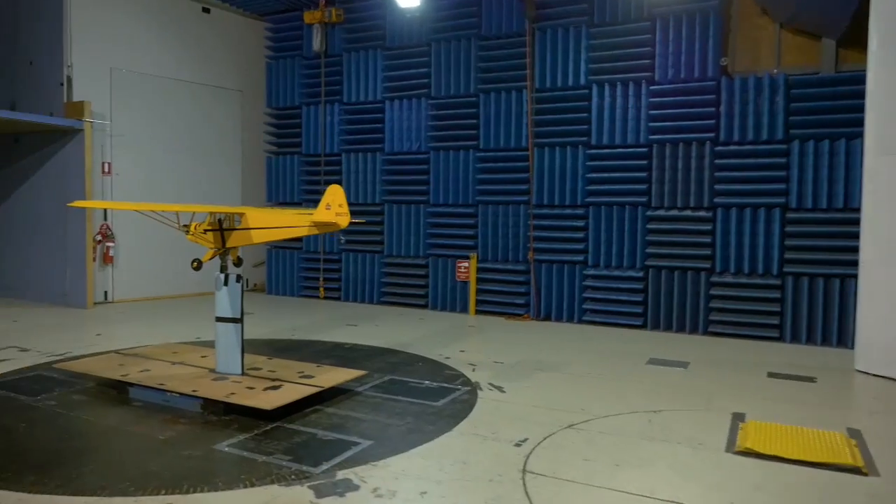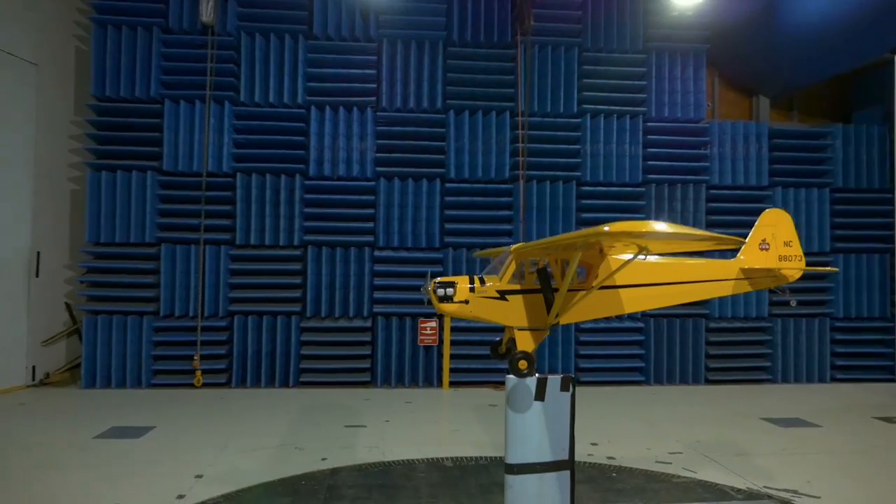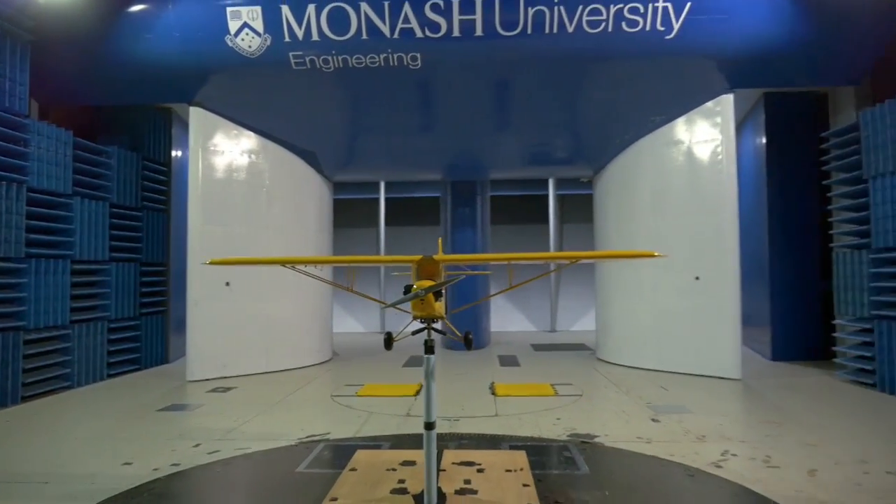We work with clients on various levels. We provide testing services, research and development services, and consulting services. So if you've got a problem — whether it's testing or you need someone to advise you on any aerodynamic problem — come and see us here at Monash.